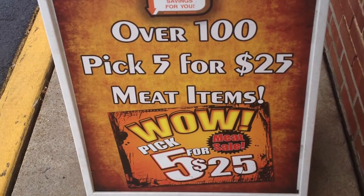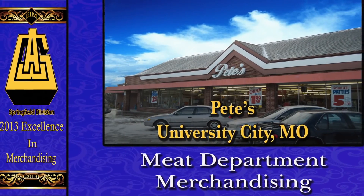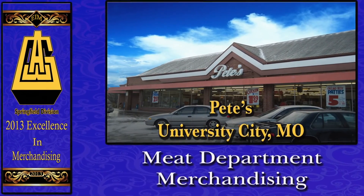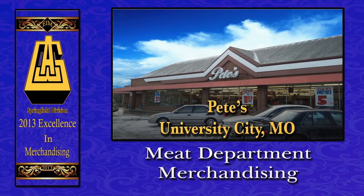Congratulations to the Sarandos family and the entire meat department at Pete's SureSave in University City, Missouri, on earning the 2013 AWG Excellence in Merchandising Award for meat merchandising.